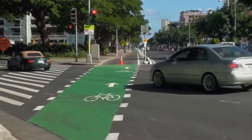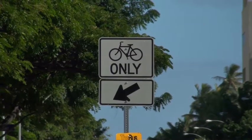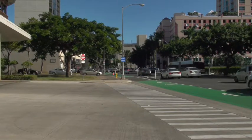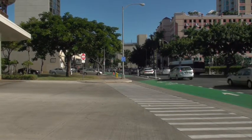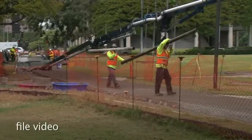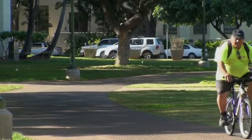The color green was chosen because it's a federally approved color for bikeways. Only bicyclists are allowed inside the cycle track — no mopeds, skateboarders, or joggers are allowed in the bike lane. While the cycle track was being installed, the city also worked on widening the Civic Center bike path from Alapai Street to Punchbowl Street.